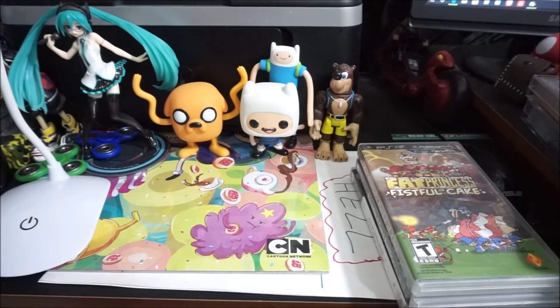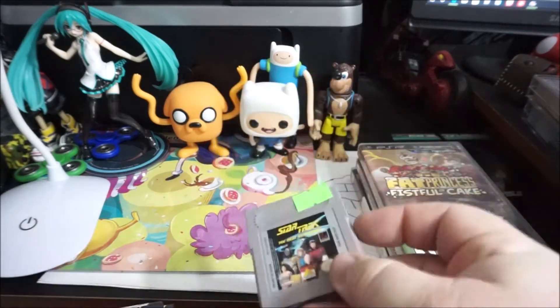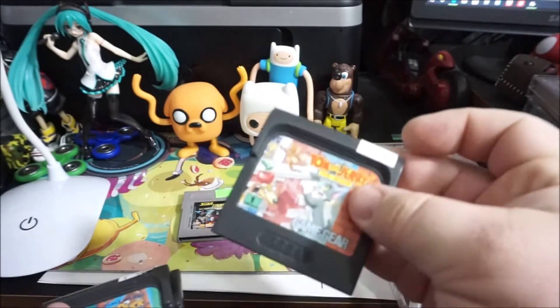Let's go through some handhelds. Star Trek on Game Boy — just picked this up for $7.50.